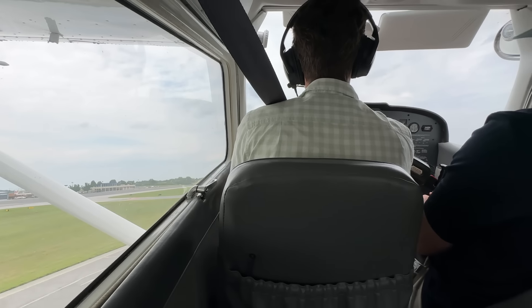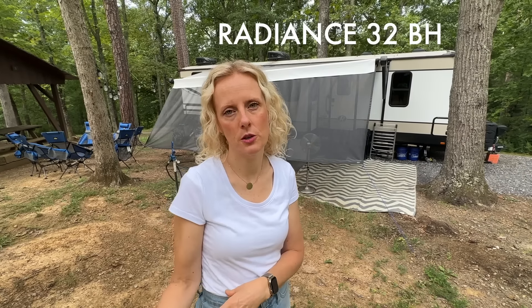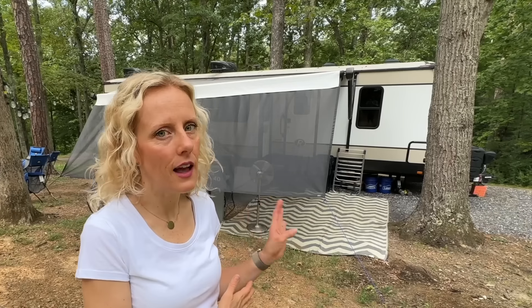We bought this trailer a little over five years ago, and we were not going to live in it full-time — at that time it was for traveling. We have lived full-time in a fifth wheel with our nine kids, though four have already moved out, so we only have five kids left at home. We bought this when we still had nine kids, just to travel in it.